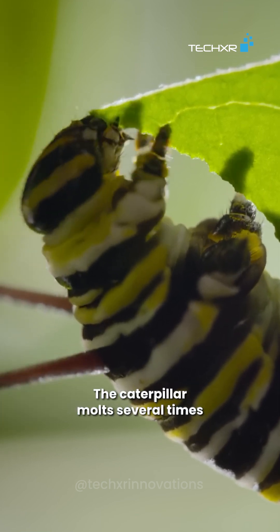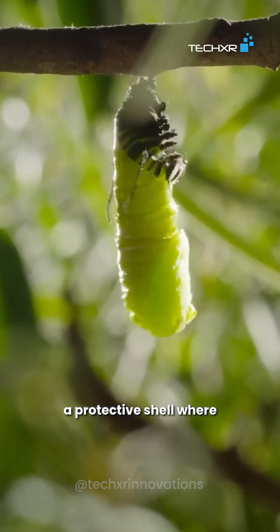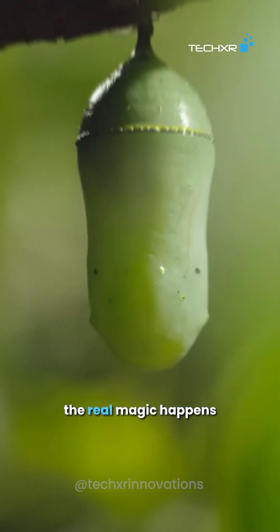Shed, grow, repeat — the caterpillar molts several times. When it's ready, it stops eating and forms a chrysalis, a protective shell where the real magic happens.